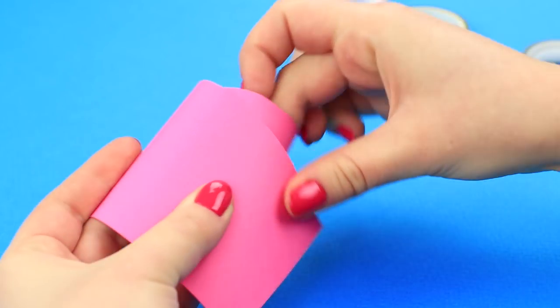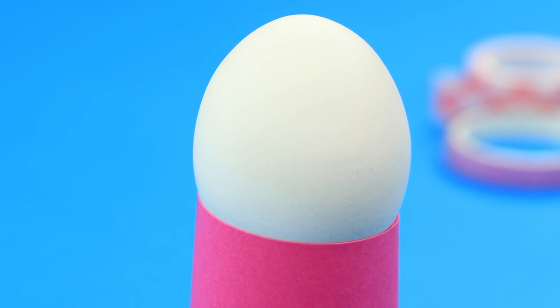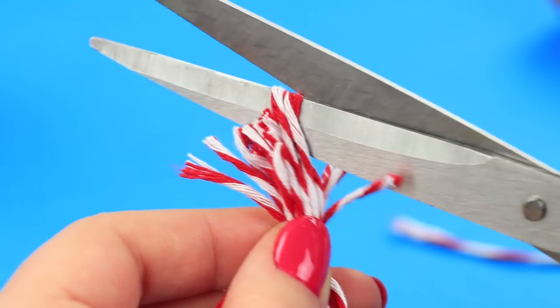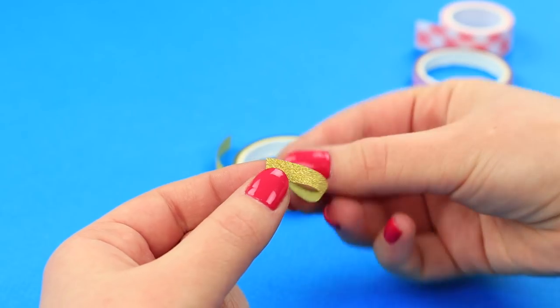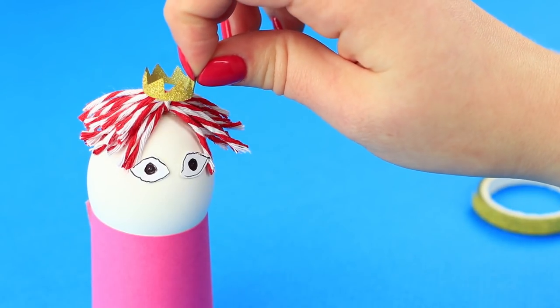Take a cardboard strip and make a wide conic frustum, cut off the excess, and put a boiled egg in it as though in an egg cup. Wrap a colorful string around your finger, tie it up in the middle, and cut off the ends — this is a hairdo. Attach a piece of double-sided tape to the top of the egg and fasten the hairdo. Shape a ring out of golden tape, cut out a tiny crown, and put it onto the egg.